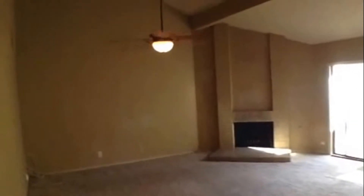Let's take a look at the family room. It does have a large fireplace, ceiling fan with light fixture, and a soaring two-story ceiling. Very nice design.